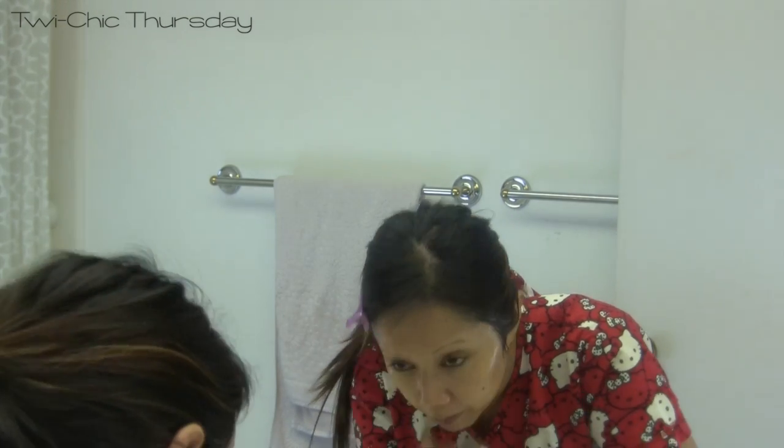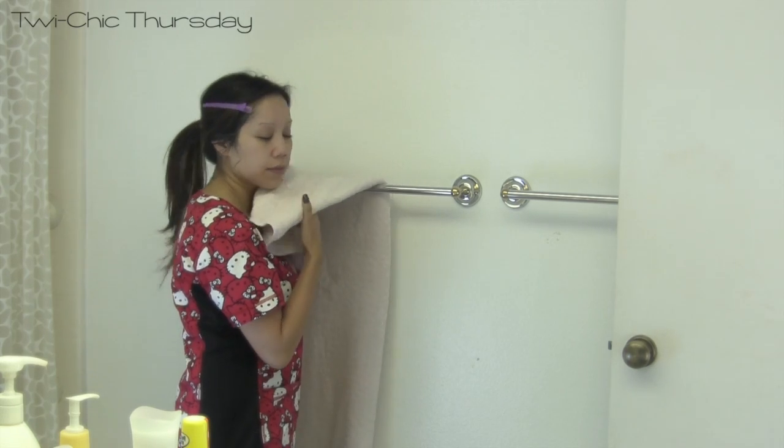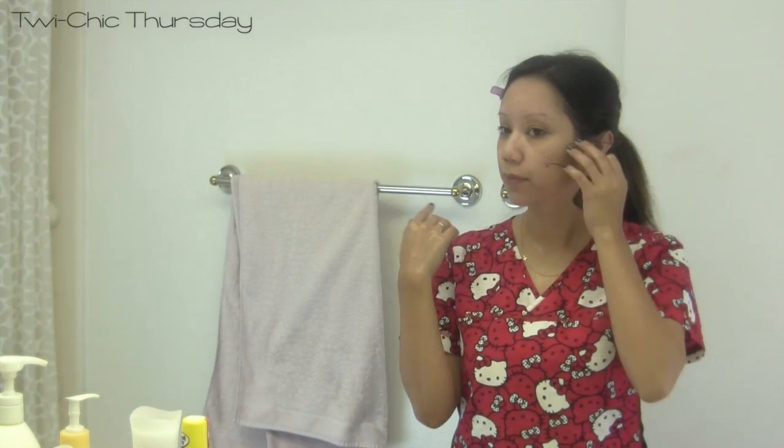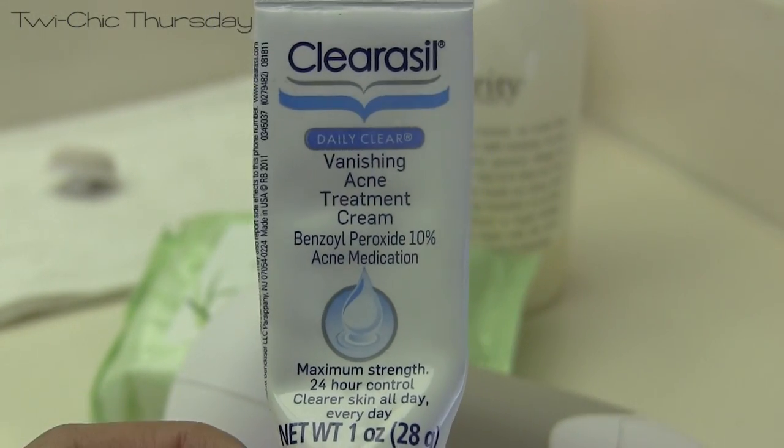So next I just rinse off with some lukewarm water, pat dry with a towel, and if needed I use some of my favorite Clearasil to calm down any little blemishes that may need some calming down.